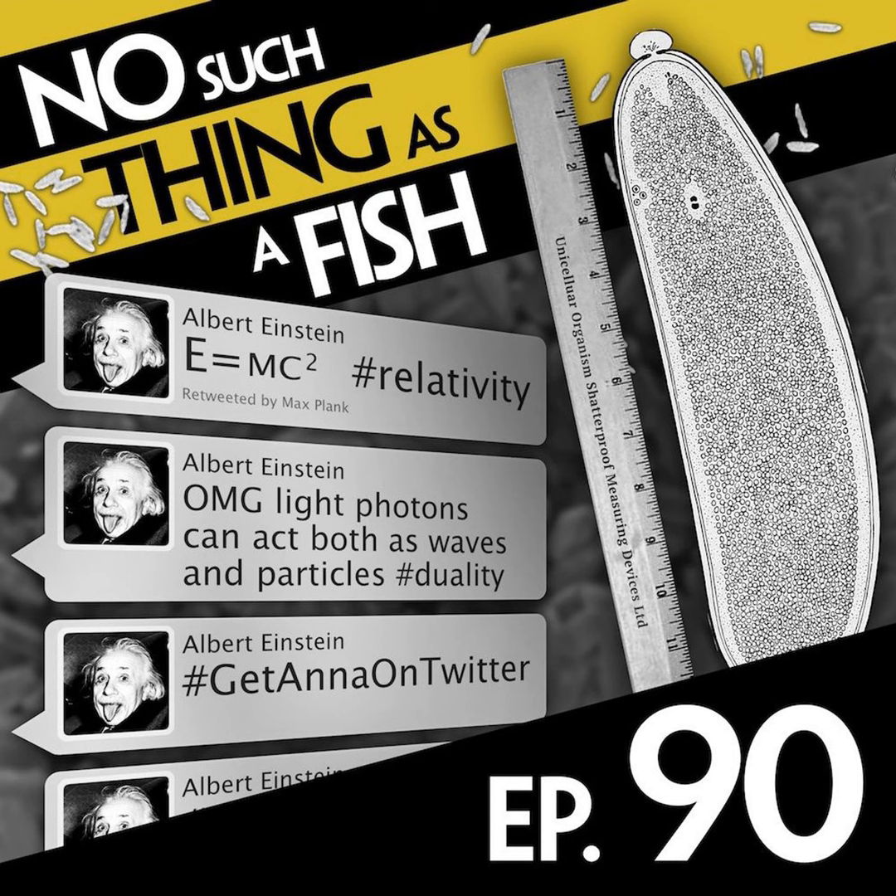Hello, and welcome to another episode of No Such Thing as a Fish, a weekly podcast coming to you from the QI offices in Covent Garden. My name is Dan Schreiber. I am sitting here with Anna Chesinski, James Harkin, and Andy Murray.